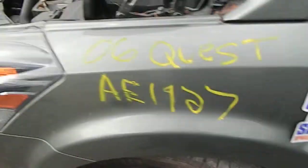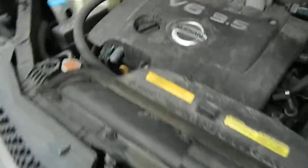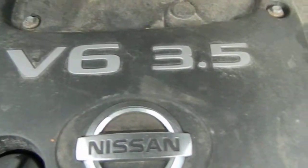AE 1927. Looks like it. 06 Quest. The V6 3.5 liter. Motor runs good.